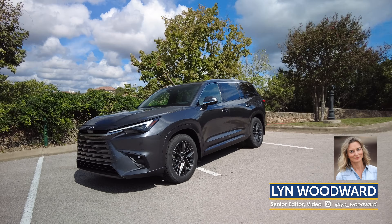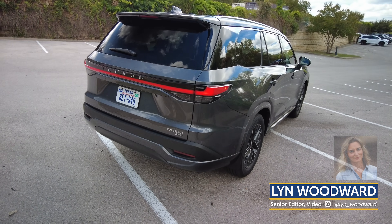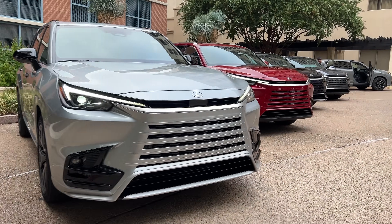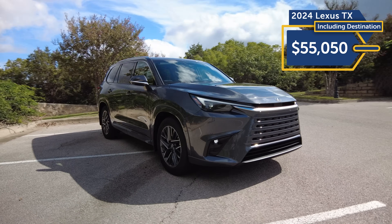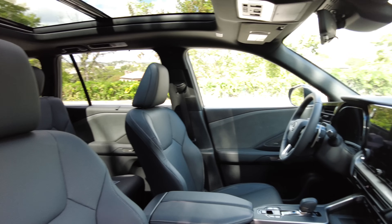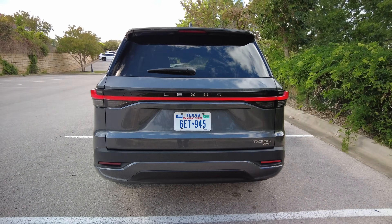Are you curious about the 2024 Lexus TX? This all-new three-row mid-size luxury SUV offers three drivetrain choices across nine trims, with prices starting at $55,050. That includes the destination fee and a lot of interior space. Let's take a look inside to see what the newest Lexus SUV has to offer.